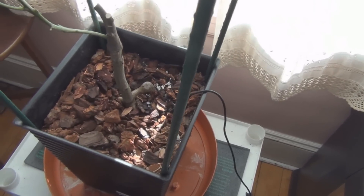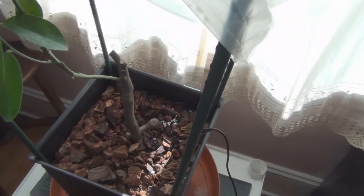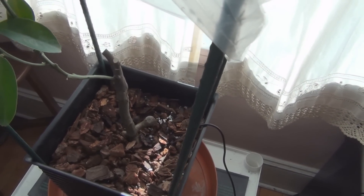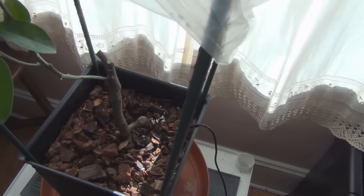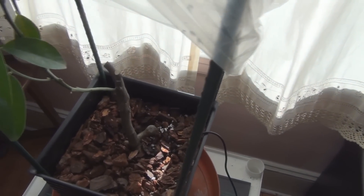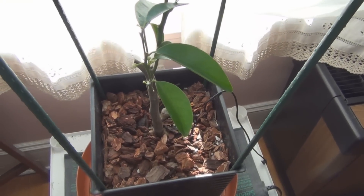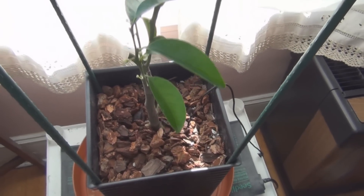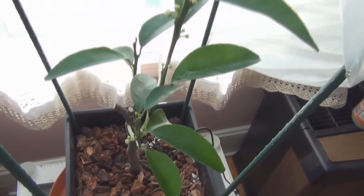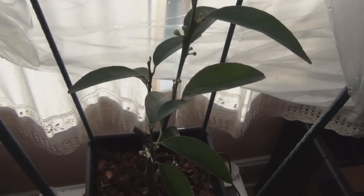I've still got all the ingredients for growing a citrus tree — the top part and hopefully some roots. If this turns around, it would be a citrus success story. I'll keep doing videos till the bitter end if it doesn't make it. This is New England Gardening with an update on the Tango Mandarin — we'll follow this through to the end, or whether it survives. Thanks for watching.